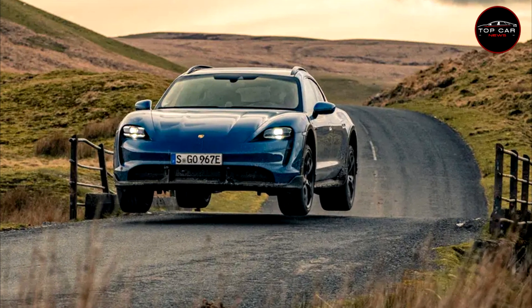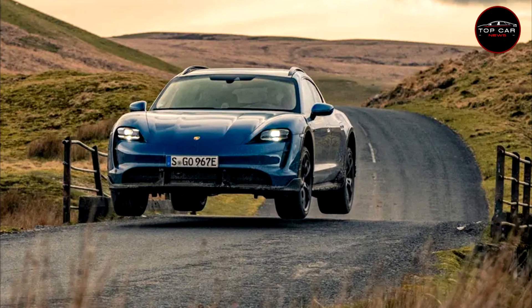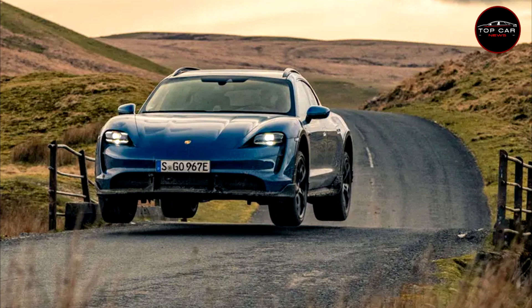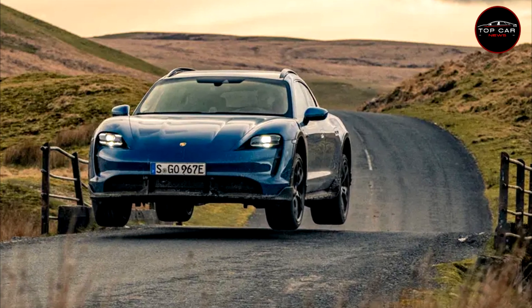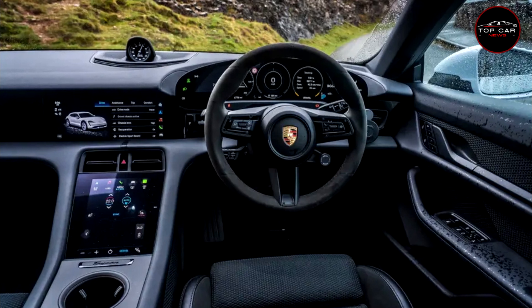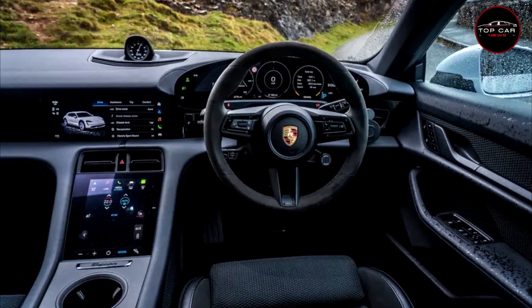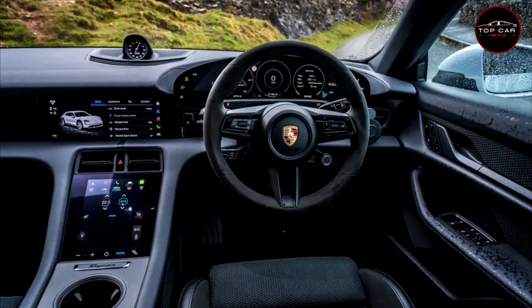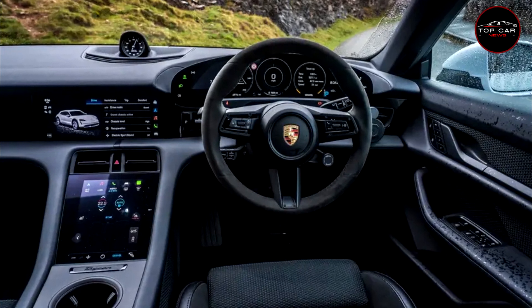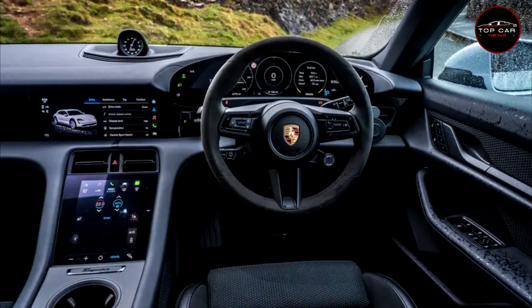Weight has only increased by 25 kilograms, but at 2,320 kilograms the estate is still very weighty, no matter how low-slung it may look. At 1,409 millimeters tall it's lower than a BMW M3. The three-chamber air suspension fitted to the higher-ranking Cross Turismo lifts the body by up to 30 millimeters, and Porsche has thoughtfully added a Gravel mode that also adapts torque distribution, throttle response and — in their words — gives the Cross Turismo increased bad road capabilities. The capitals are theirs, so they must mean it.